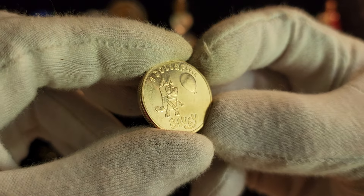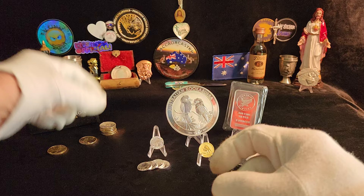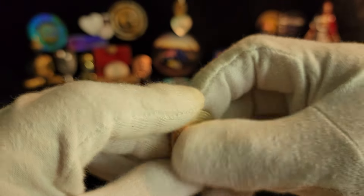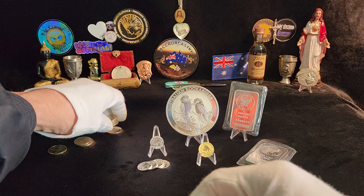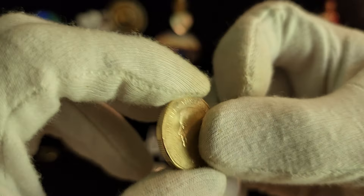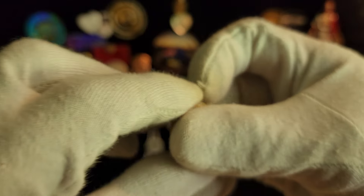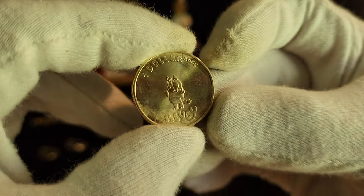I've got these — this is the Bluey range, comes with Charles on it. That one's a bit ordinary. These are circulated, so as you can see they've done the rounds already. That's that Bluey. And I've got five of the other Bluey. One dollar — why didn't they just put one buck? We all know that a dollar is a buck.